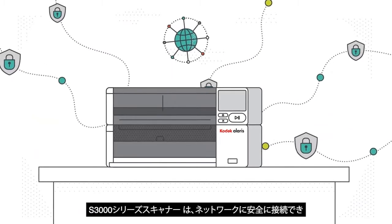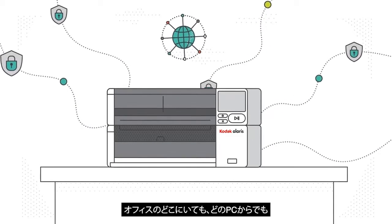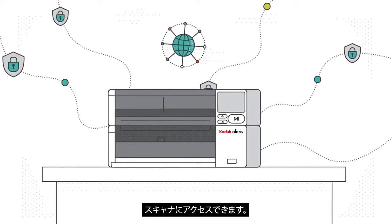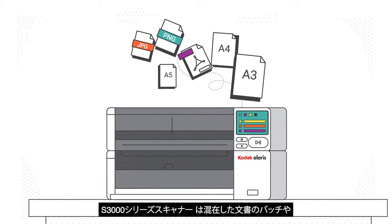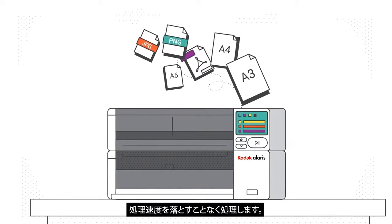With the S3100F, users can connect securely to the network, which allows scanners to be located anywhere in the office and accessed from any PC. Since documents come in all sizes, types, and weights, the S3100F handles mixed document batches and other challenging scanning jobs without slowing down.